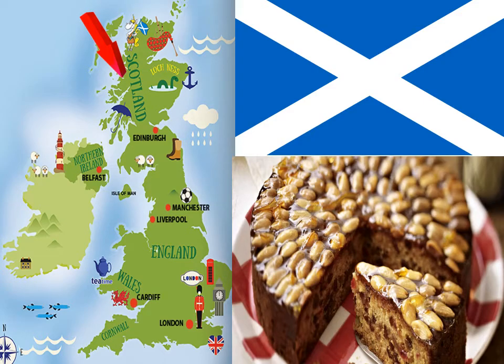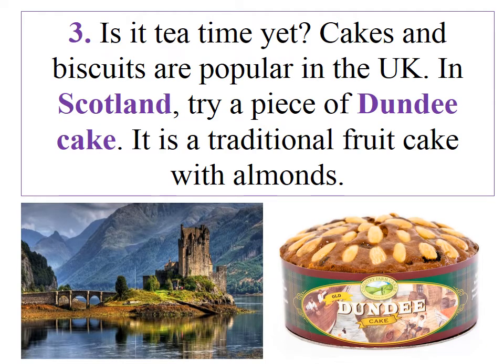Scotland. Is it tea time yet? Cakes and biscuits are popular in the UK. In Scotland, try a piece of Dundee cake. It is a traditional fruit cake with almonds.